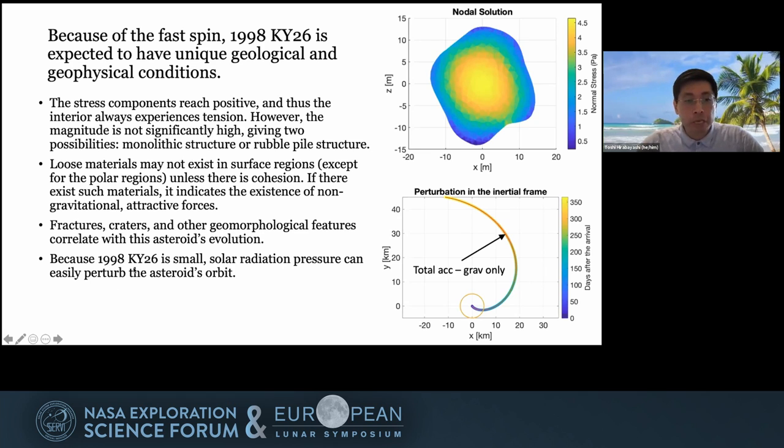Also, because KY26 is small, solar radiation pressure can easily perturb the asteroid's orbit. The perturbation driven by solar radiation pressure may be around 40 kilometers one year after the arrival of the spacecraft. This magnitude is much higher than the orbital determination uncertainty, so we would be able to determine this effect at high precision.